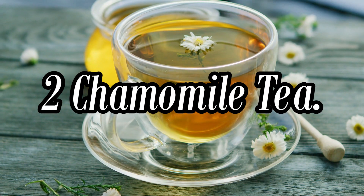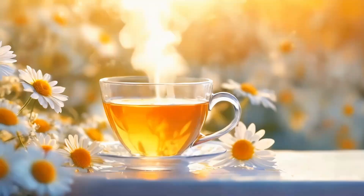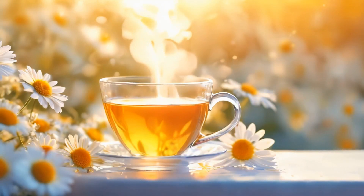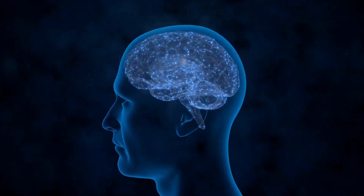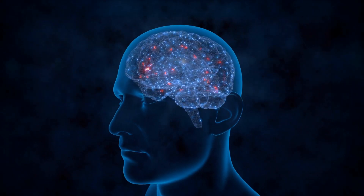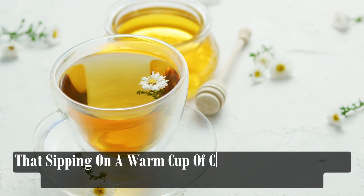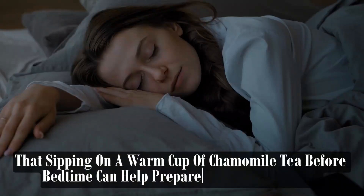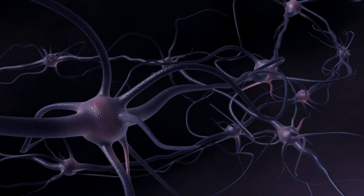Chamomile Tea is highlighted for its calming and soothing properties, attributed to its bioactive compounds, including apigenin. Apigenin is a flavonoid that binds to certain receptors in the brain, promoting relaxation and reducing anxiety. Sipping on a warm cup of chamomile tea before bedtime can help prepare the body for sleep by calming the nervous system and easing tension.